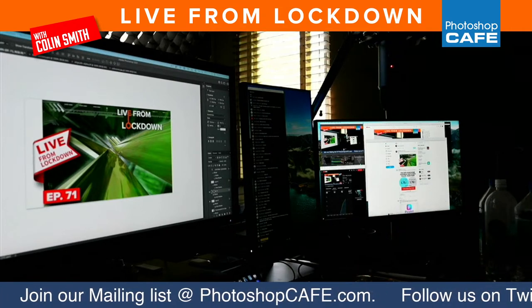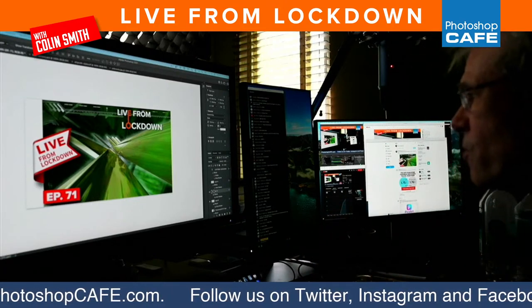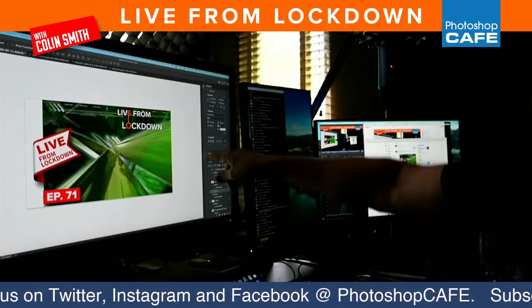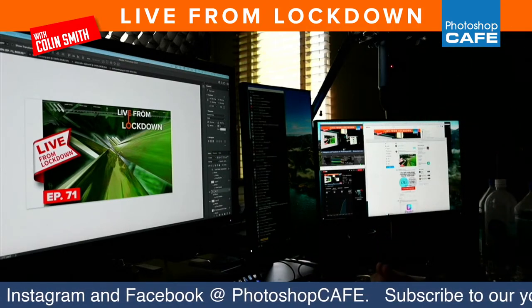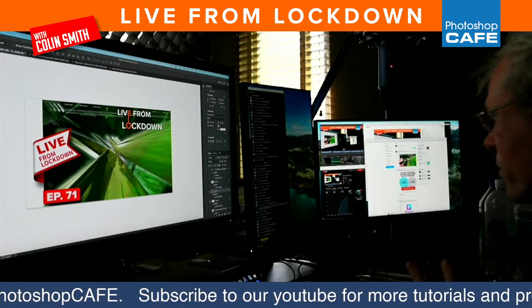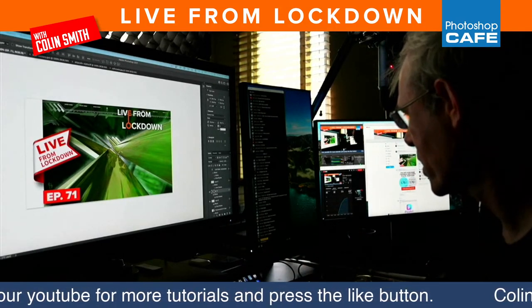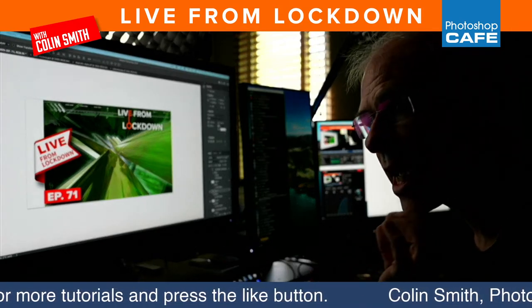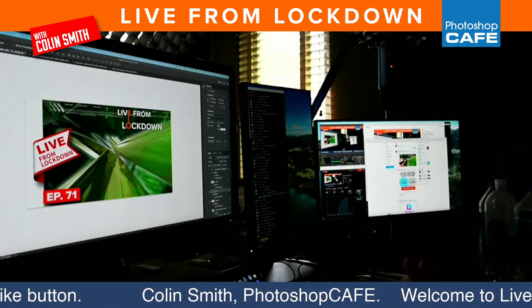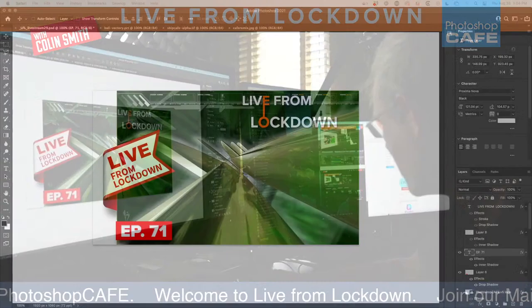Bruce is our friendly moderator and he's here to make sure everything runs smoothly — to yell at me when I forget to switch screens. Get your drink orders in with Bruce right now before he changes his mind. Bruce is the king, the OG of spicy food. Any of you guys want a spicy eating contest? He'll take you on. All right guys, let's get started — I'm going to switch over to the desktop.